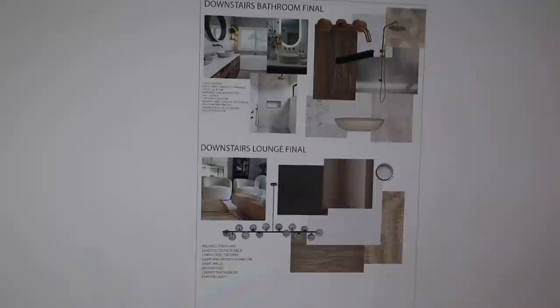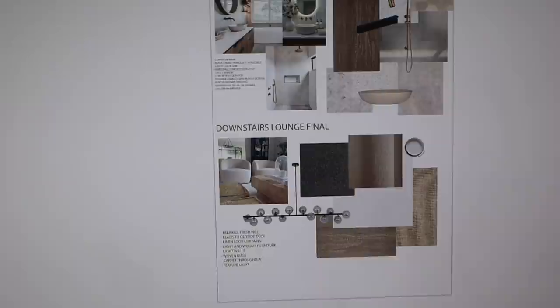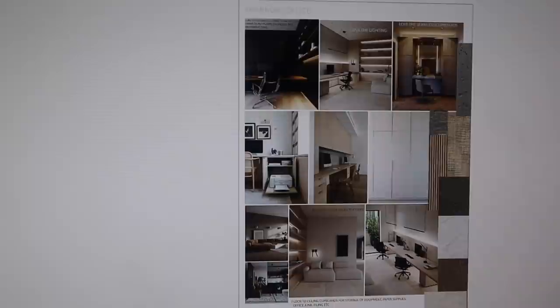I've made mood boards — I'll show you real quick, I just made some of these on Photoshop. Showing the kind of textures I want, some hardware and details. Downstairs lounge and living, downstairs bathroom, some inspo for my editing office, lounge and dining, which is all open plan.